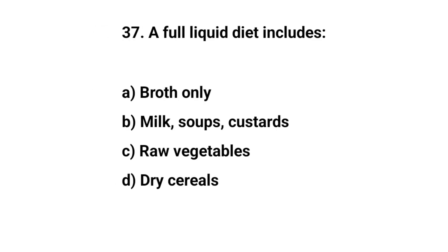Question number thirty-seven. A full liquid diet includes. The right answer is B. Milk, soups, custards.